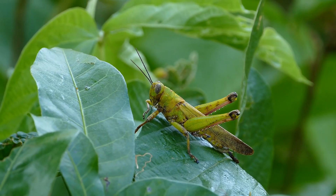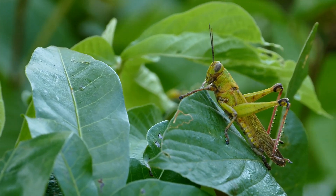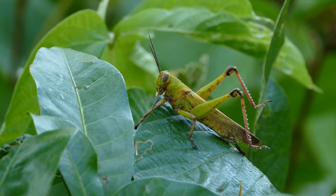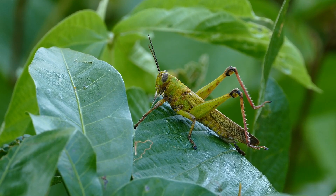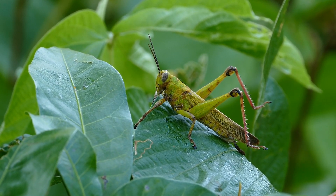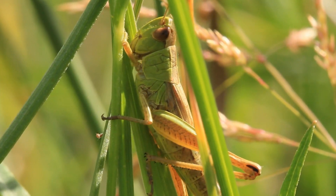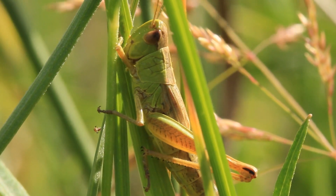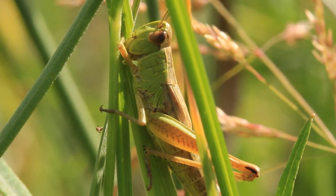Next up, grasshoppers, ranging in size and color, are known for their distinctive ability to jump with powerful hind legs and their chewing mouthparts. These insects inhabit various habitats worldwide, from grasslands to forests. Their remarkable jumping ability to cover considerable distances can save them from predators.